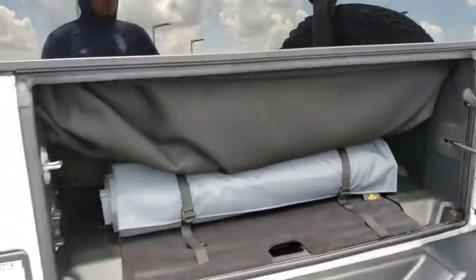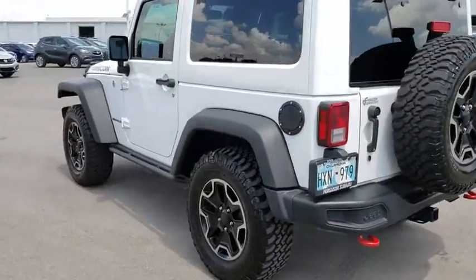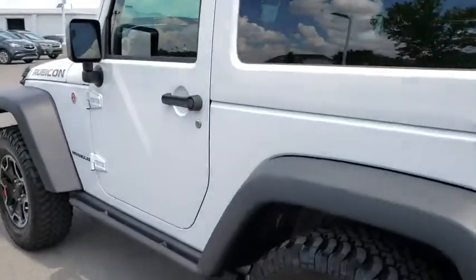This vehicle is Carfax certified one owner and qualifies for the Carfax buy-back guarantee. Searching for a dependable vehicle that looks great too? You found it, so stop in today.